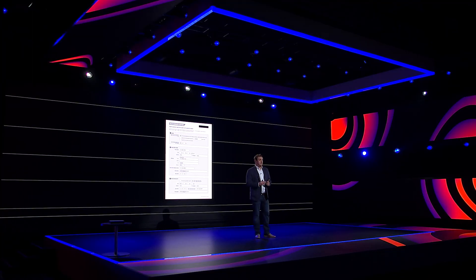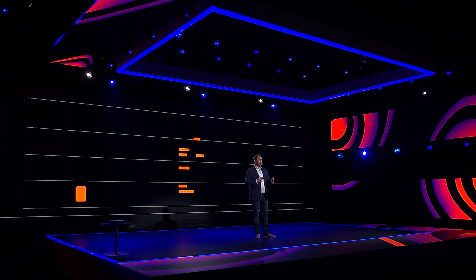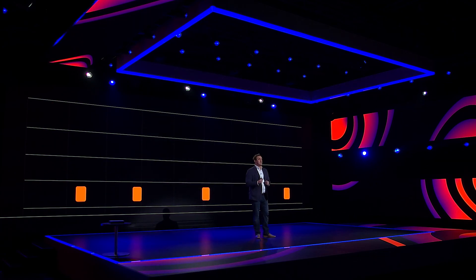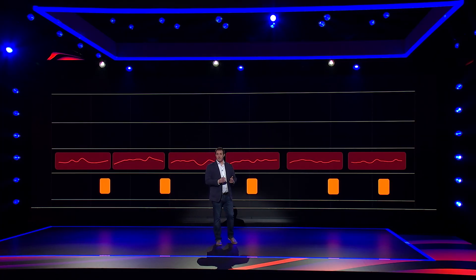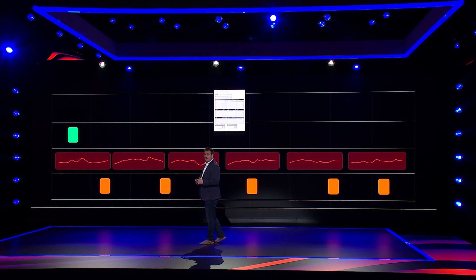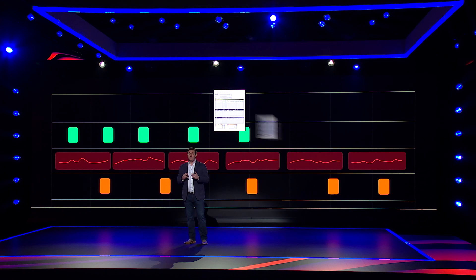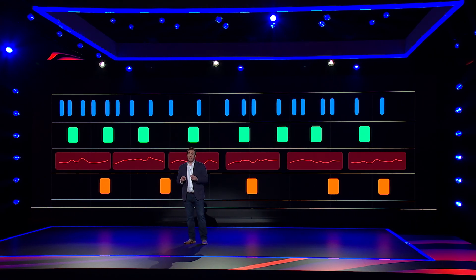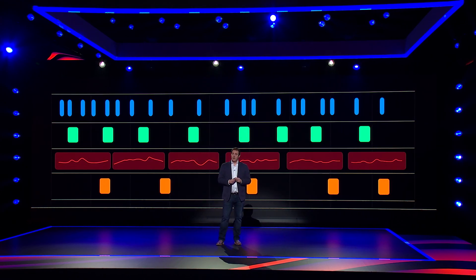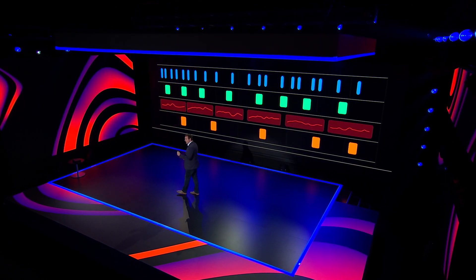HealthLake can load prescriptions and identify if a patient has been prescribed a drug like metformin, accurately identifying and pulling out the medication's name, dosage, and frequency. The information from a patient's blood glucose monitoring system can be added, and HealthLake can load this structured data on an ongoing basis. HealthLake also extracts important information from forms like physician's notes, insurance forms, and lab reports, and then adds it to the data lake so that it can be queried using a standard nomenclature.